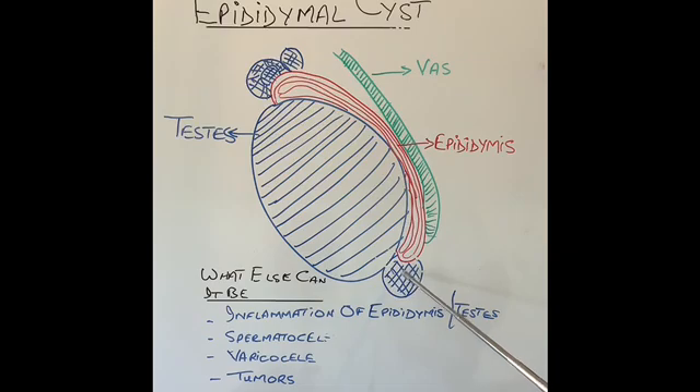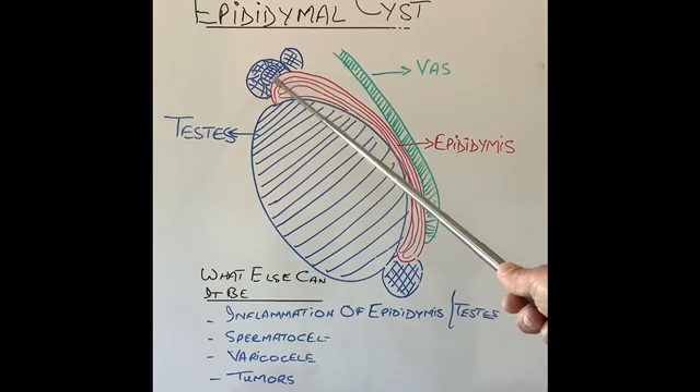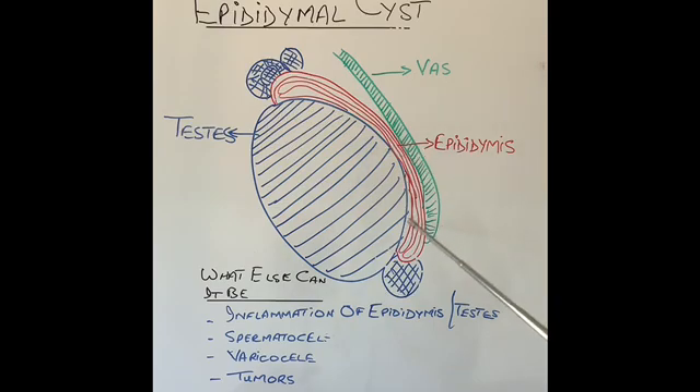If a man feels a lump on the testicle, what else could it be? It can be infection or inflammation of the testicle called orchitis, or infection or inflammation of the epididymis called epididymitis — both of these are very painful conditions, whereas most epididymis cysts do not cause pain. Another condition similar to an epididymis cyst, and quite difficult to differentiate from it, is called a spermatocele — also a benign condition.